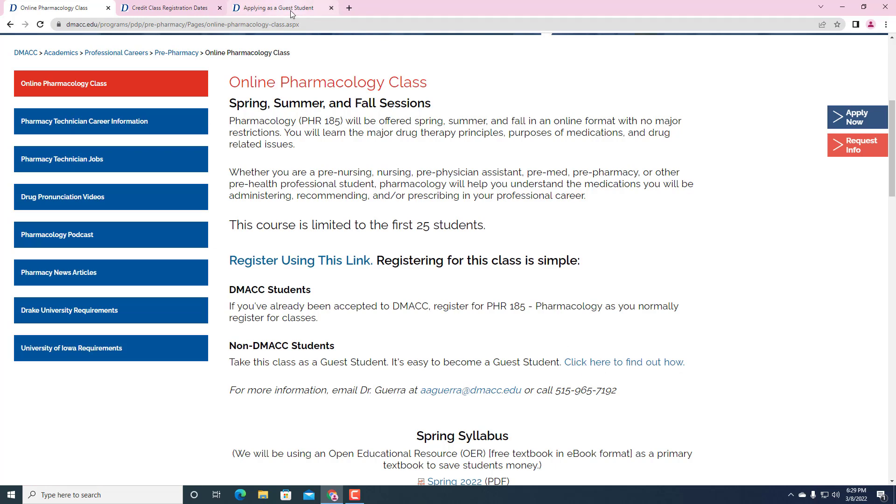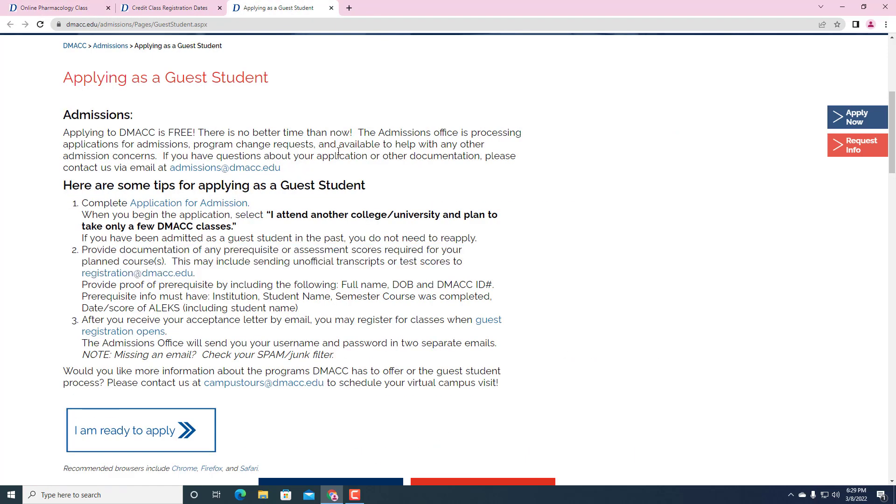When you click on this button, it's really just for those students who are only looking to take a couple classes. You just apply for free — there's no application fee or anything like that. When you click on the application for admission, you just indicate that you're attending another college or university and you're only going to take a couple classes or maybe just one class. There are no prereqs for this particular course. You'll get an acceptance letter by email, and then you register for classes when guest registration opens, which is in about eight days.